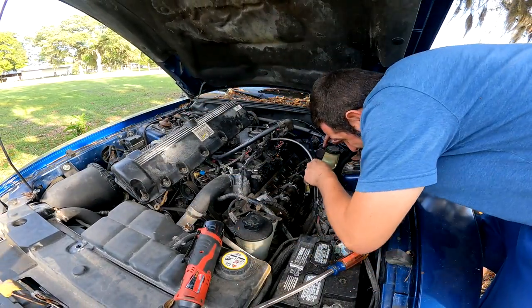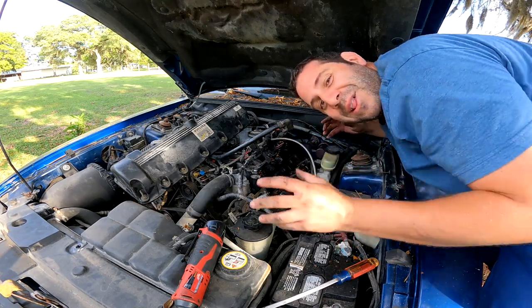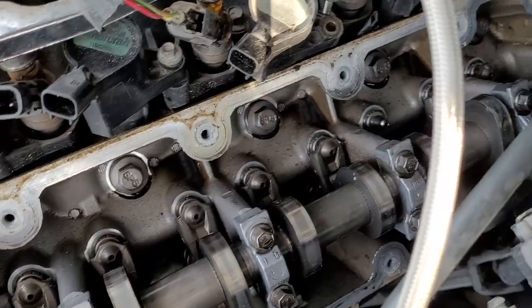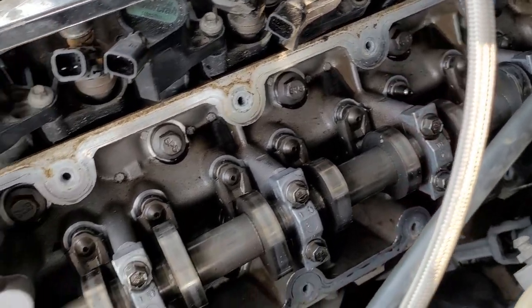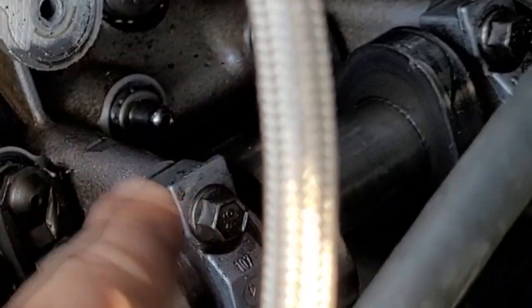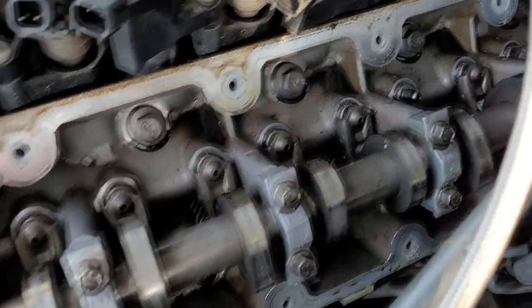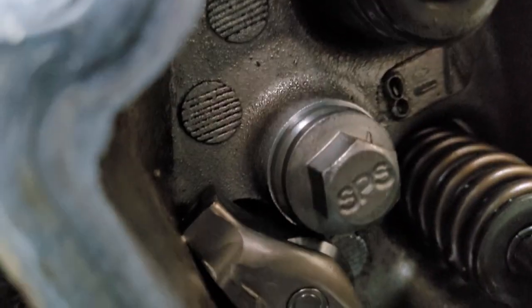I can't even believe it. There it is. I can't believe what I'm looking at here. Let me get the camera and bring it closer. You see what's wrong? Just by first glance there, I'll give you a little look around the head. The rocker arm popped off — right here, right here. And look, if we go underneath, I can just slip you right in. Can you see it sitting there? Let me see if I can get it out without dropping it.